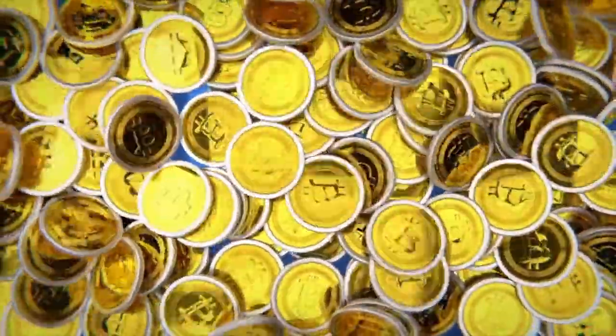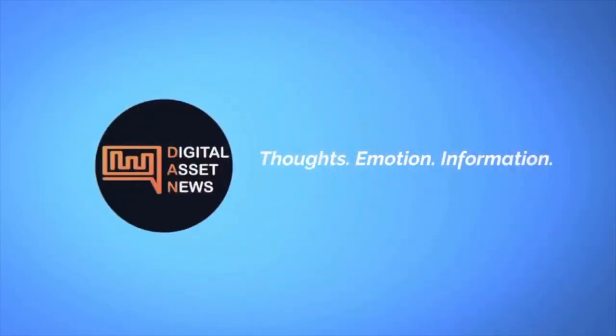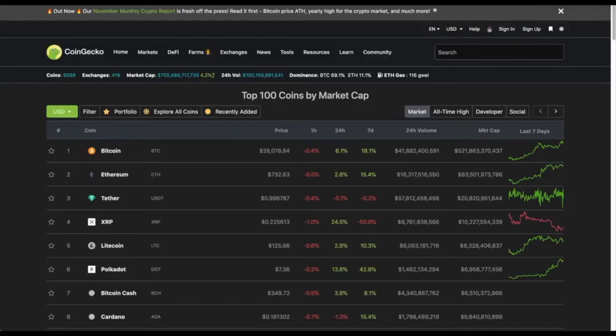Welcome to Digital Asset News, where we take top stories in cryptocurrency and digital assets and break them down into bite-sized pieces. Today I just want to go over a couple of things, and it's going to be all about staking Polkadot and how super brain-dead simple it actually is.